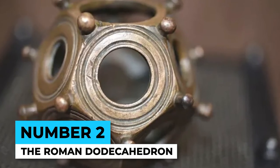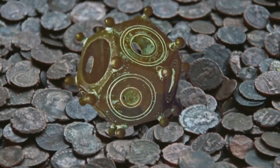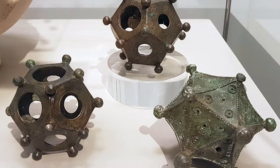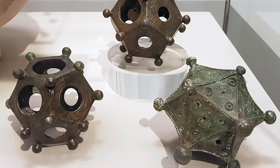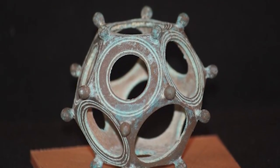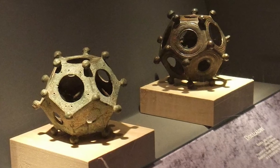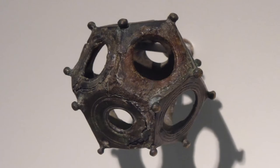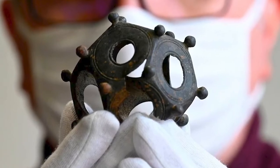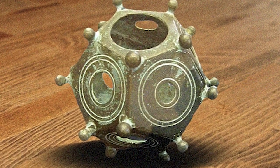Number 2: The Roman Dodecahedron. The Roman Dodecahedron is a small hollow object made of bronze or stone, discovered in various parts of the Roman Empire. It has 12 flat faces adorned with knobs, holes, and shapes. But what was it used for? Some believe it was a tool for measuring distance or even a religious artifact, while others think it may have been a toy or a weapon. Nobody knows for sure — the Roman Dodecahedron remains one of the most enigmatic artifacts of the Roman Empire.